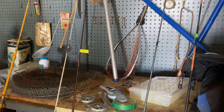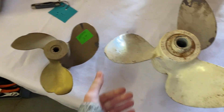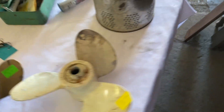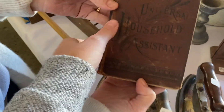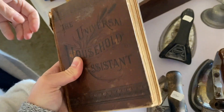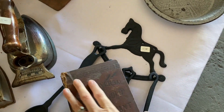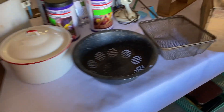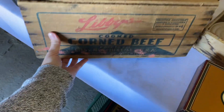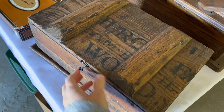That lantern's kind of cute. It's another little minnow bucket. That would make some cool decor. Always drawn to galvanized buckets. Universal household assistance. Oh mom, look at this horse thing. That's pretty. So cool.